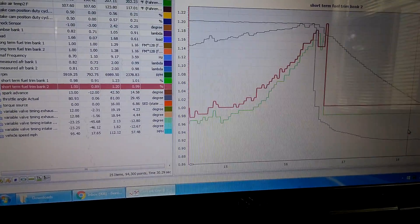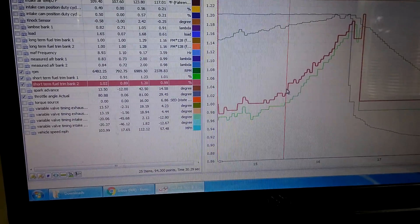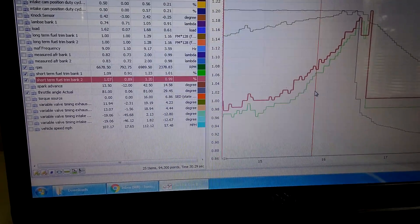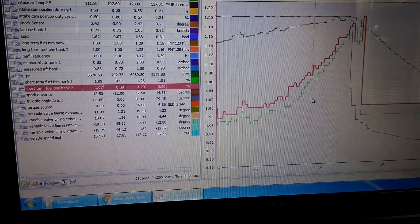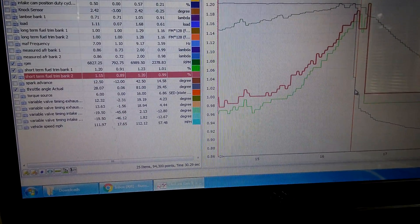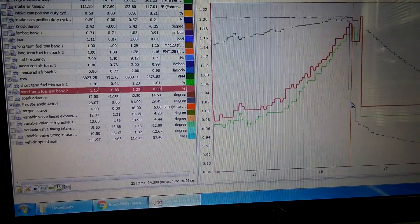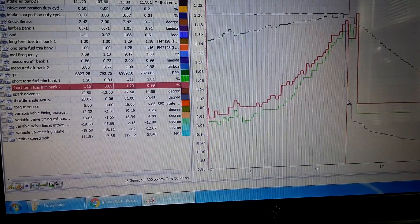They spike up real fast. I'm going to highlight that just like we did yesterday. The short trims started going — we need a lot more fuel at 6,600 RPM. We need more fuel, more fuel. They're adding 15%, they're adding 20% at the top. Short term bank one added 20% fuel. What does that tell me? My fuel pump's done. It's maxed out.